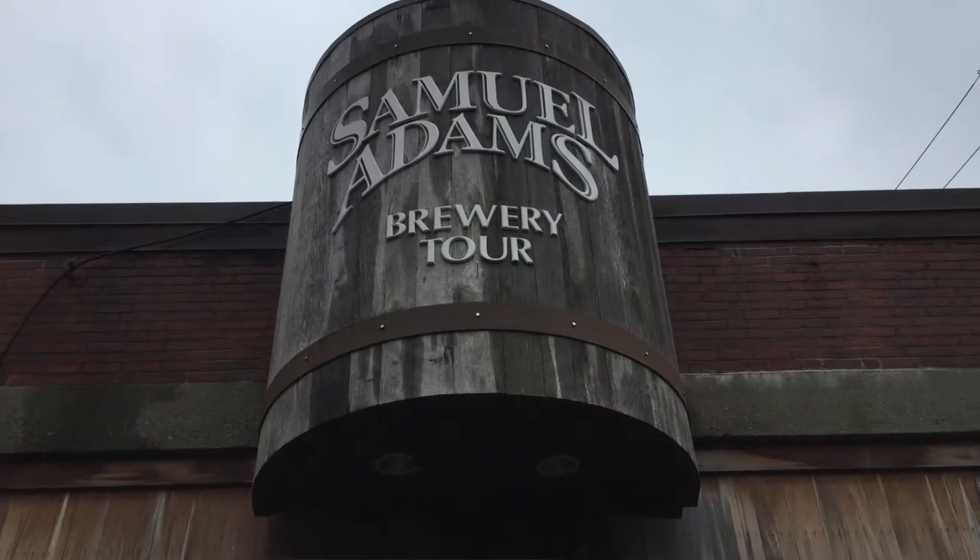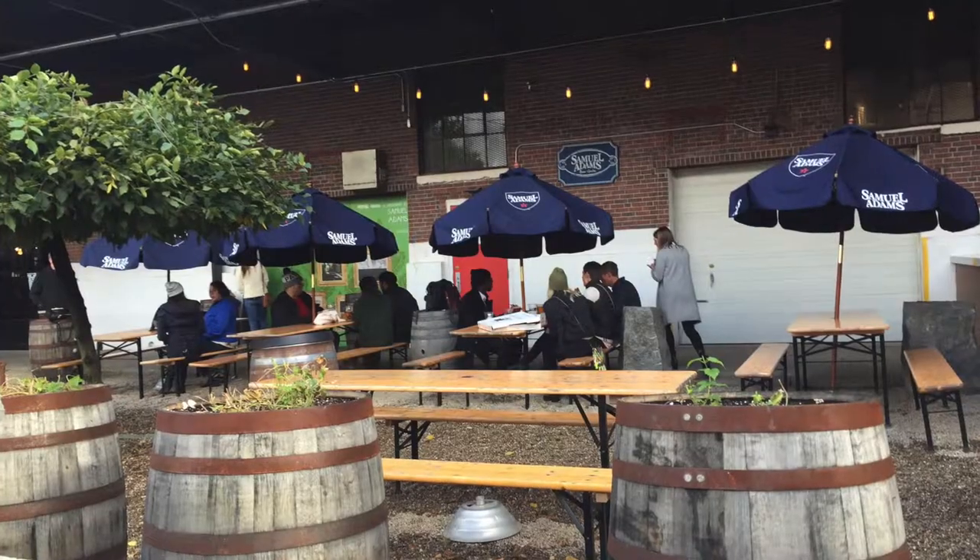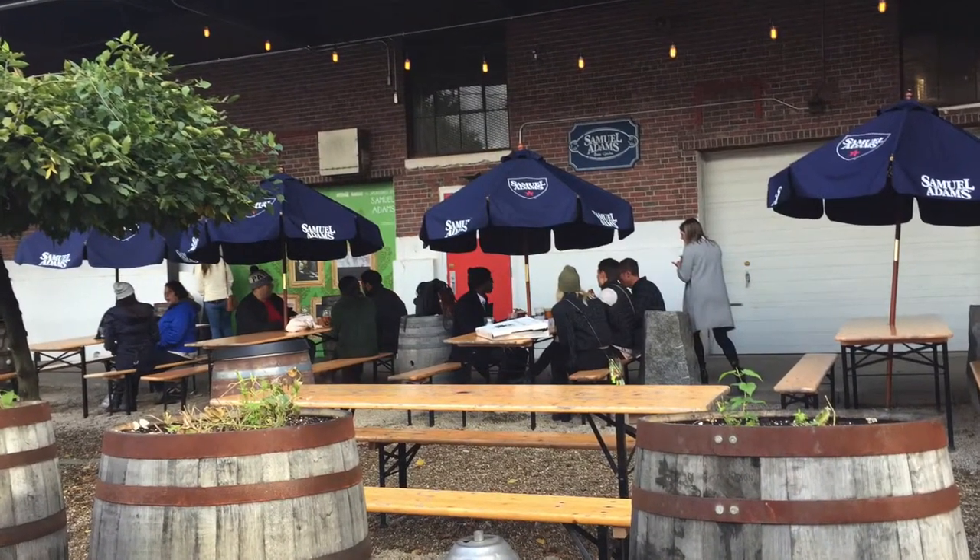Tours run every 30 minutes on weekdays, more frequently on weekends, and they're closed on Sundays. But all tours are first-come first-served.